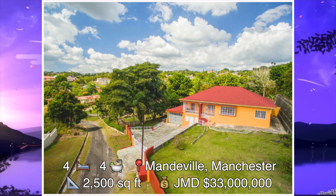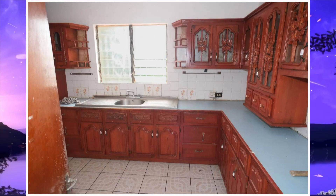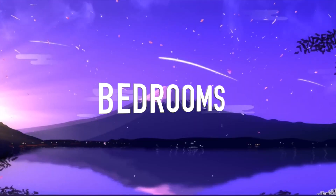House number four. This is a four bedroom, four bathroom house found on Caledonia Boulevard in Mandeville, Manchester. The size of this house is 2,500 square feet and it's been listed for 33 million Jamaican dollars. Let's go on the inside. Here we have the kitchen. For the living and dining area, there were no images provided. We then move on to the bedrooms.